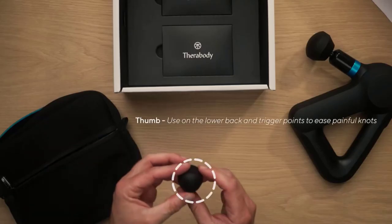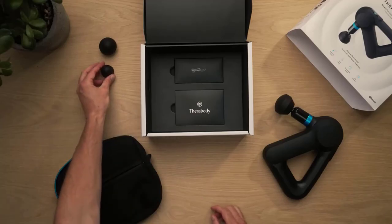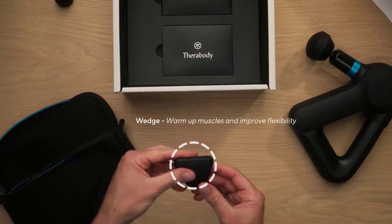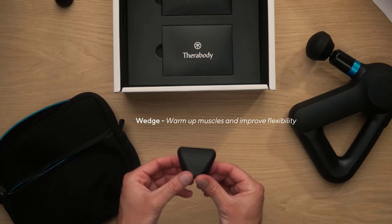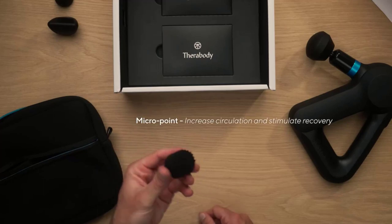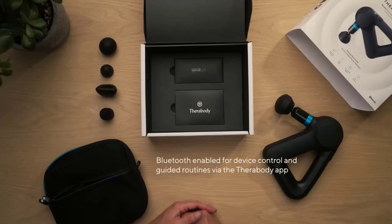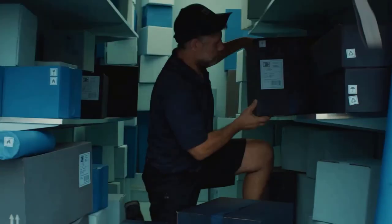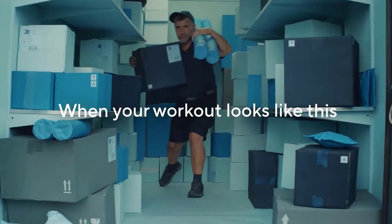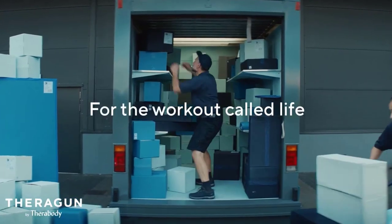Key features of the Theragun Elite include customizable speed settings, a triangular ergonomic handle for ease of use, and a high-torque motor for efficient muscle targeting. The device also connects to a mobile app, allowing users to personalize their massage routines and track their wellness progress. The Theragun Elite is popular among athletes and individuals seeking effective self-myofascial release.